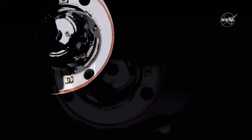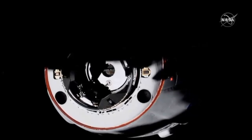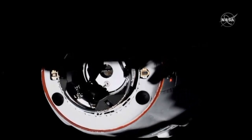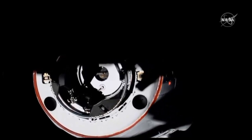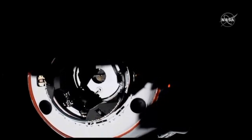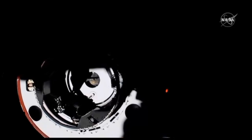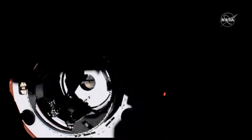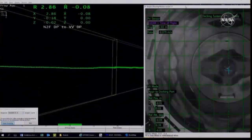The forward docking port on PMA2, the pressurized mating adapter. We are just five meters away. We're racing that sunset as Dragon continues to close. Four meters to go. You can see the shadows of the space station on the vehicle. You can actually see the centerline camera pretty clearly there, with the contrast of the sun right now. Three meters to go.